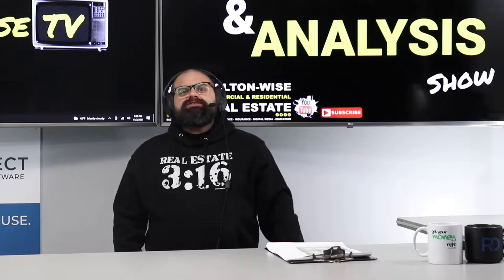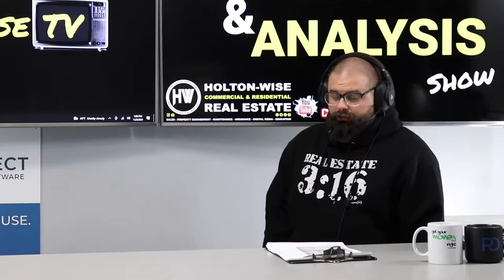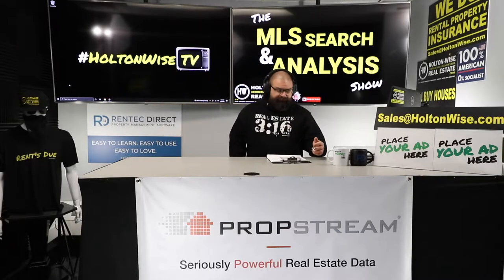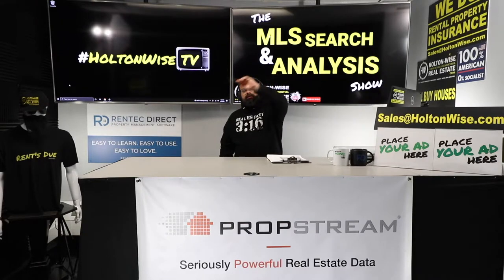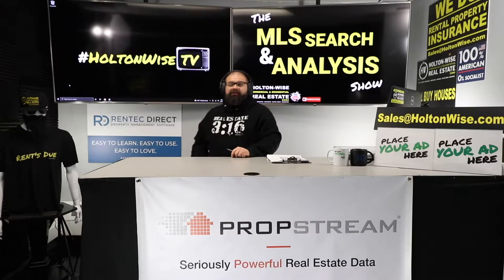This video was sent to Jay privately months ago, so this deal is not available unless you're Jay. If you want to work with me one-on-one like Jay is doing, send my team an email at Sales at HoltonWise.com. Give us your number, we'll call you, and we'll talk to you about getting these videos in real time to actually do the deals.